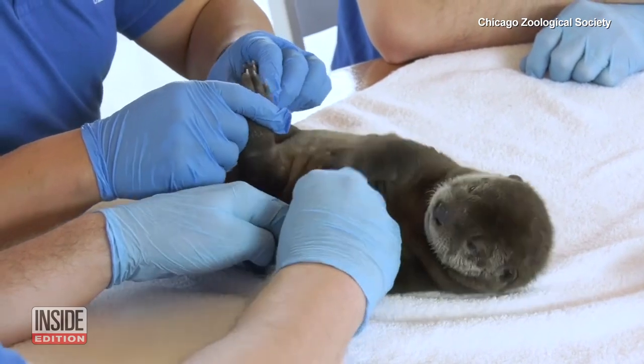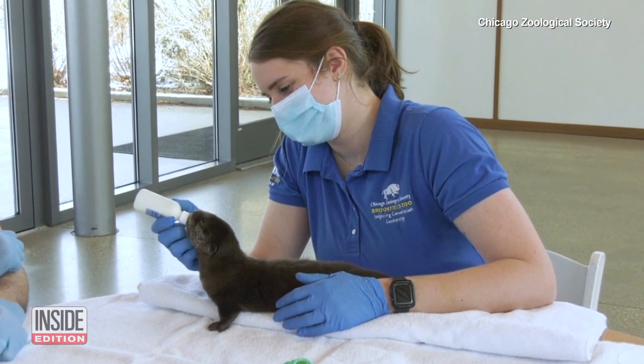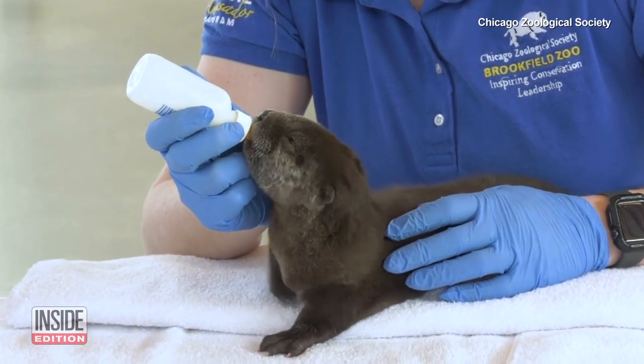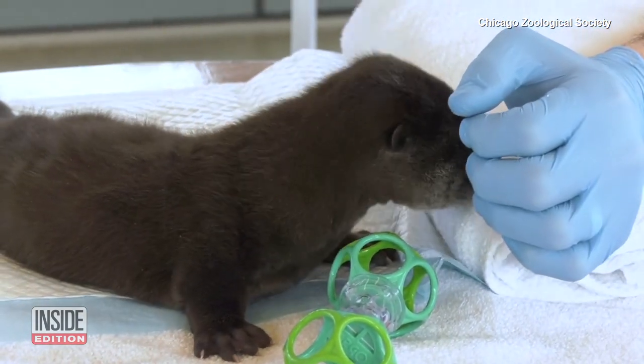On the other side of the world, humans at the Chicago Zoological Society had to step in to care for a North American otter pup after they determined his mom couldn't give him the nourishment he needed.